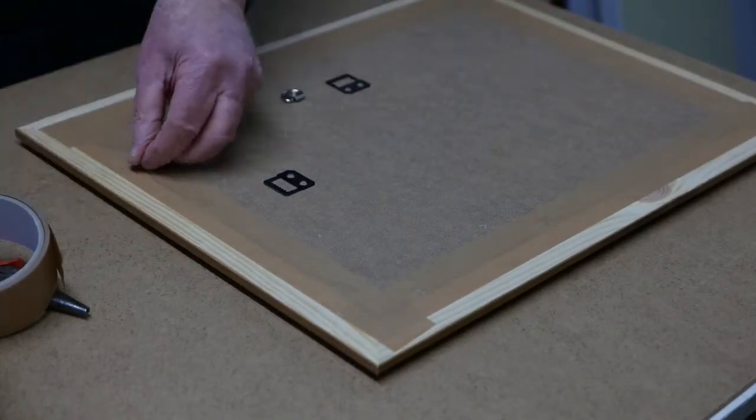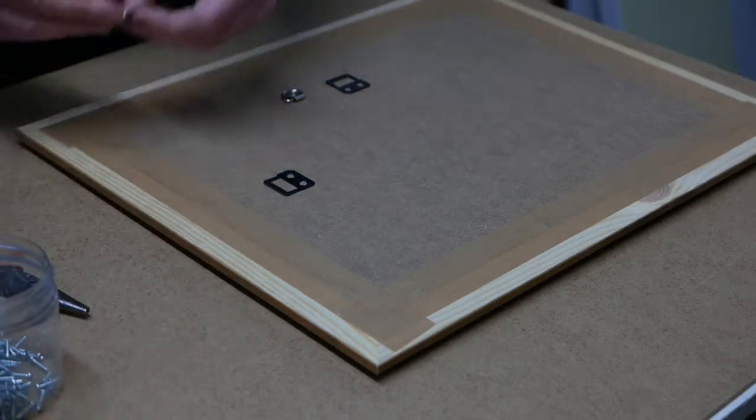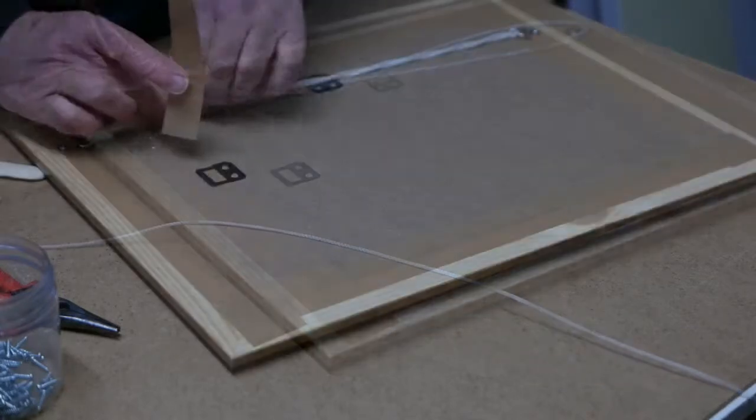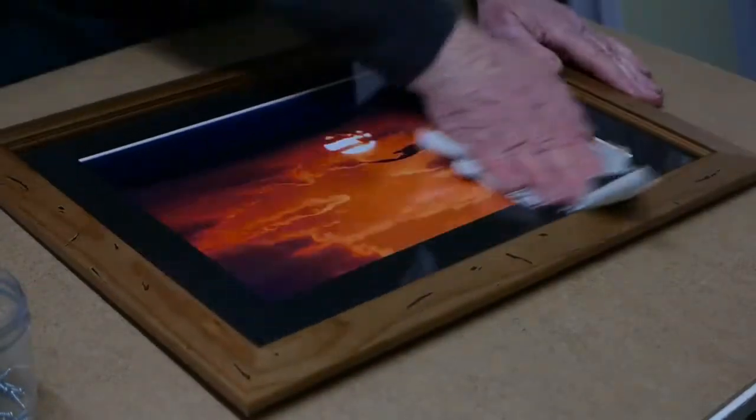D-rings and cord are now attached. After a final clean, the picture is ready for the customer.